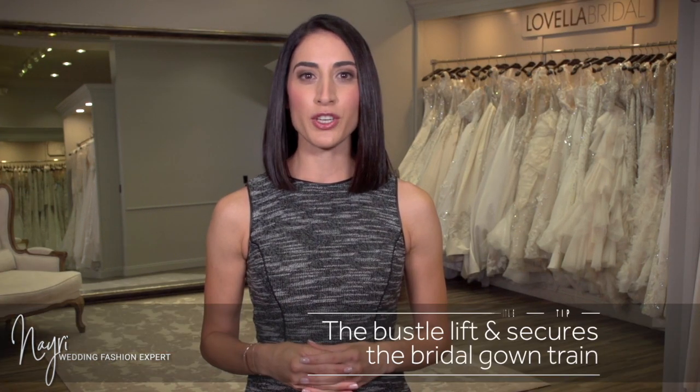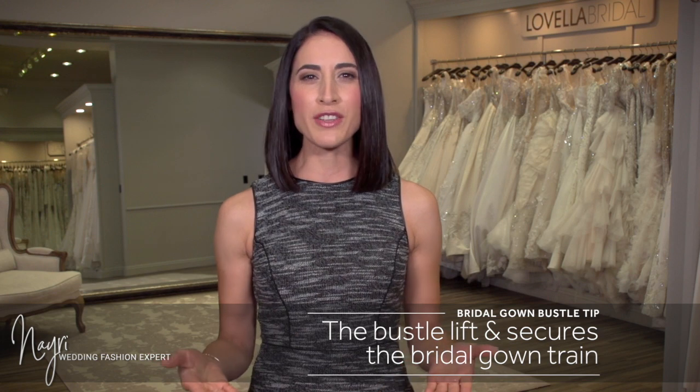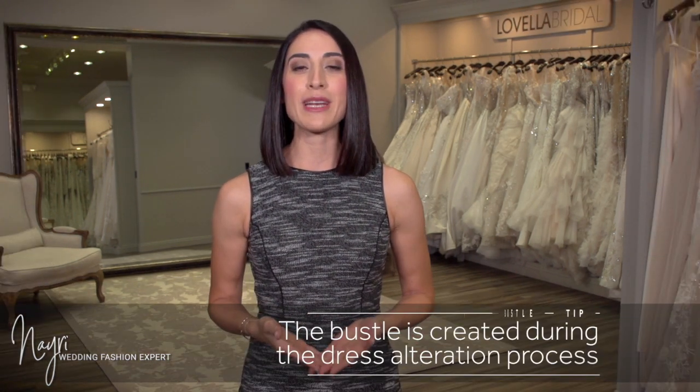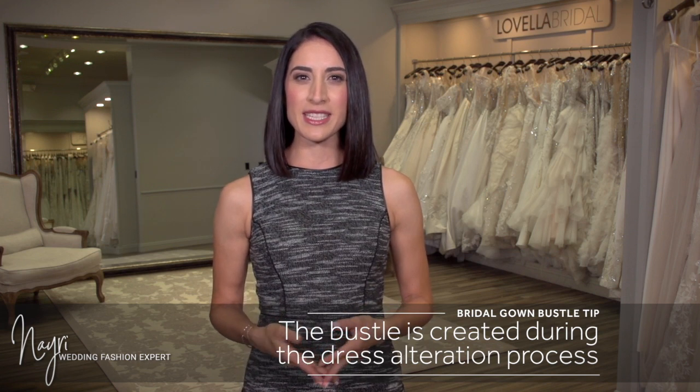The bustle refers to lifting up and securing the train of a bridal gown, which is the part of the dress that trails behind you when you walk. Your bustle is created by the seamstress during your alteration appointment, which typically takes place a few months before your wedding. The bustle lifts up the train so you're able to move around freely and enjoy your special day.